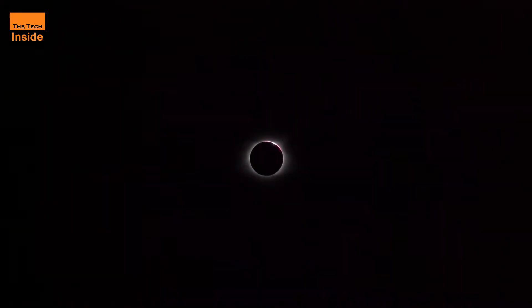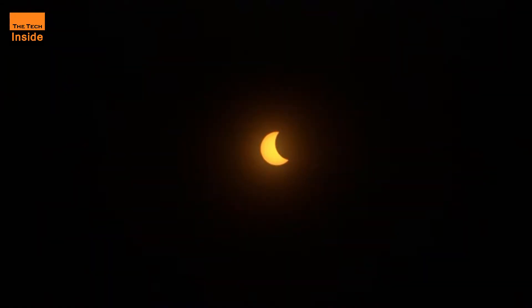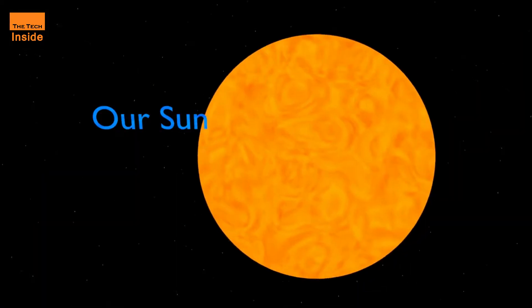Those situated along a narrow band of the world will have the chance to see the rare eclipse first hand. An annular solar eclipse happens when the moon is too far away from us to completely hide the sun, leaving a circle of brightness around the moon — that is how it gets the poetic ring of fire nickname.